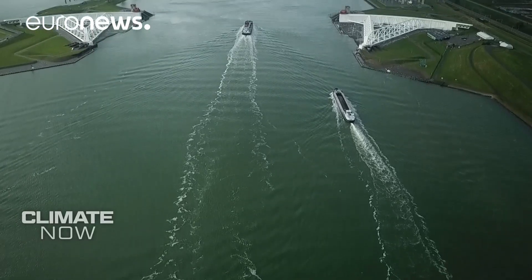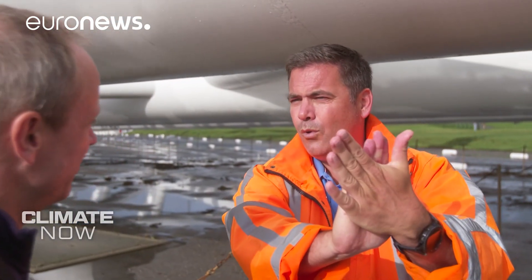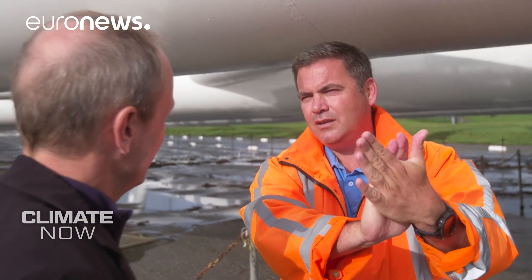Later in the programme I'm in Rotterdam to see how the city keeps its feet dry as sea levels rise. But the water is coming from this side onto the wall — nothing can happen, it's that solid and that strong. But first let's have a look at the latest data from the Copernicus Climate Change Service.